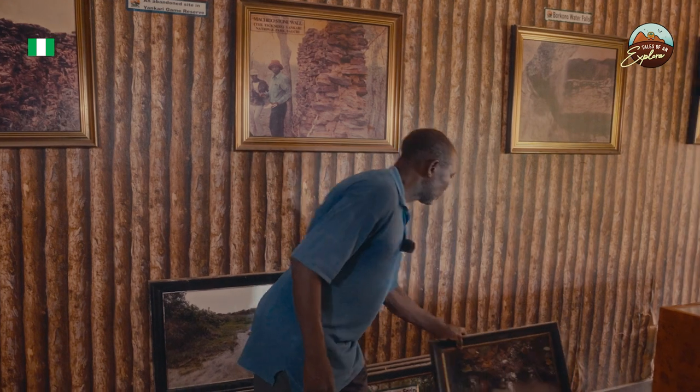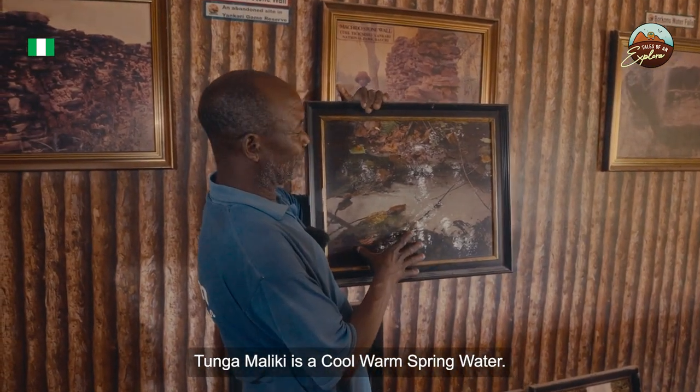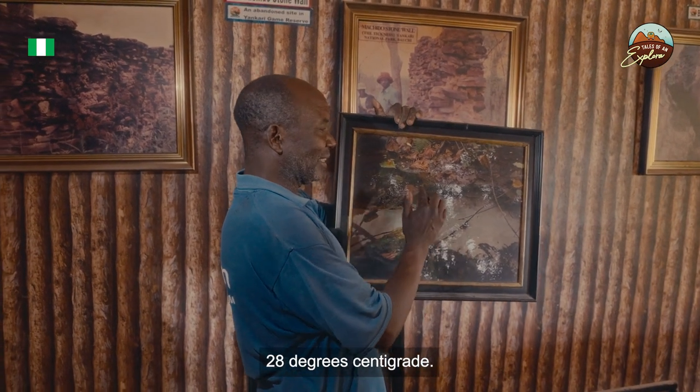The last spring is Tungamaliki. Tungamaliki is a cool spring water — unlike the others, it is not warm. Its temperature is almost about 28 degrees centigrade only.